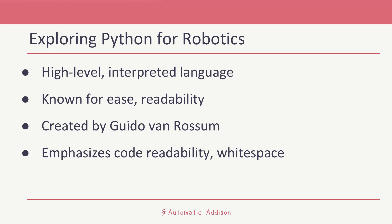Python's design philosophy emphasizes code readability with its notable use of significant white space. Python code often looks almost like English, which is why it's often a favorite for beginners.